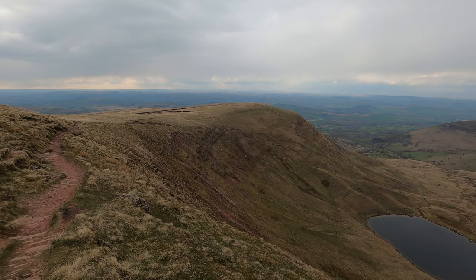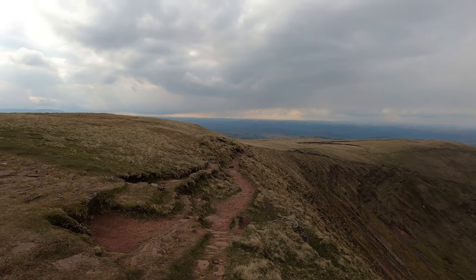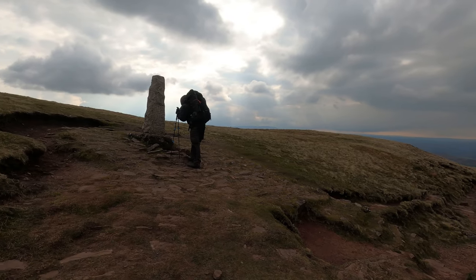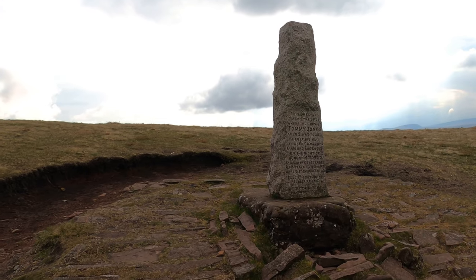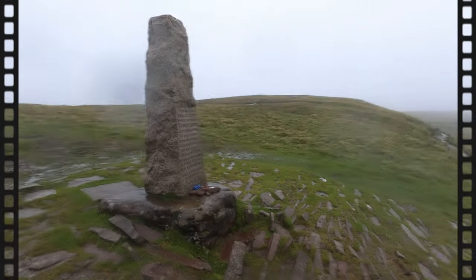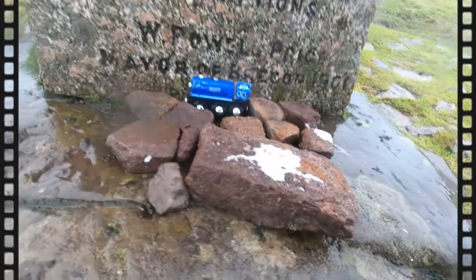Onwards a little further, we looked at the obelisk with the engraved story about little Tommy Jones' last few hours of his life back in 1900. I was here last summer and then there were some painted pebbles and a little brio train left at the foot of the stone, but all these have since been cleared away, sadly.